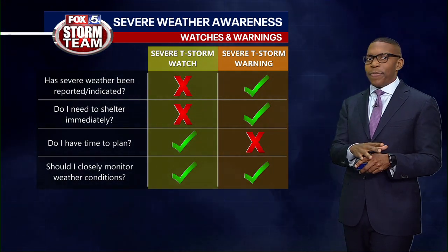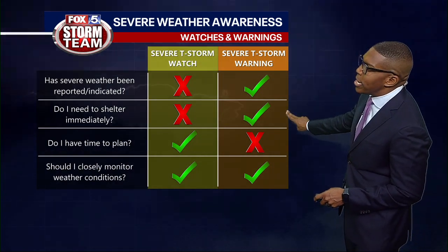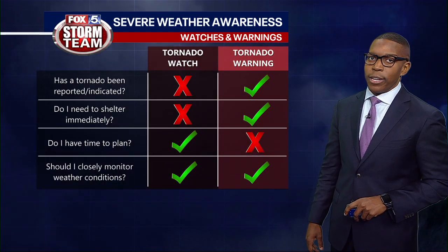When a severe thunderstorm warning is issued, that activity has been indicated on radar or seen in person, and you do need to take shelter immediately and continue to monitor weather conditions.